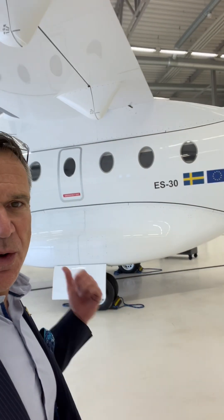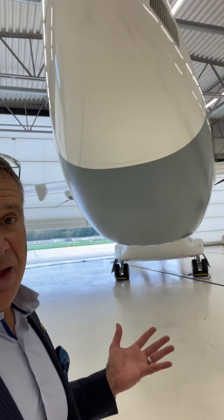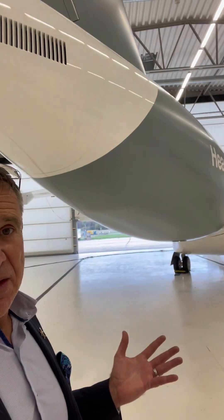I thought we would just walk around the aircraft and have a quick look. We will go inside as well, of course. As you can see, it's pretty standard doors — what passengers will see. But this aircraft is filled with novelties and new thinking. First of all, it's a full composite aircraft, so what we see here is composite. It's going to be an aircraft which can carry 30 passengers, fully electric for 200 kilometers, and in a hybrid configuration about 400 kilometers.